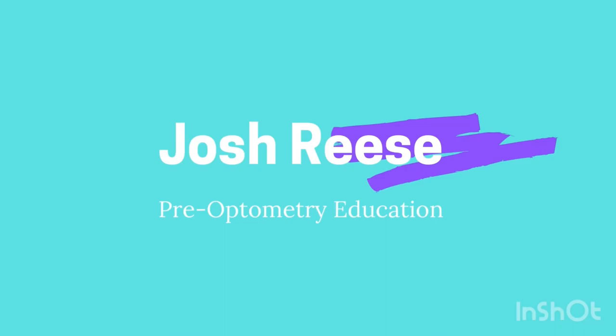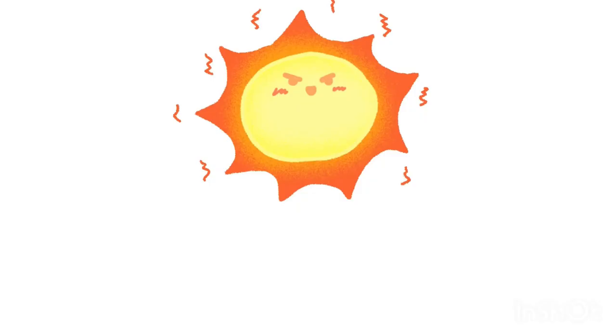What's up YouTube, it's your boy Josh Reese back at it again with another video. Today I wanted to walk through my first day of optometry school, so let's go.